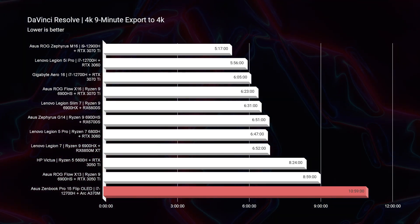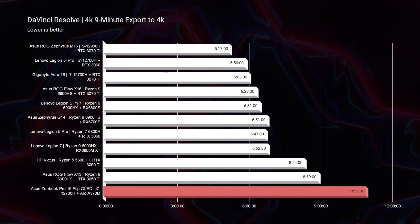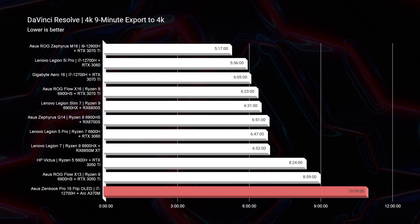Moving on to DaVinci Resolve, we saw a 10 minute 59 second export — not exactly equipped for DaVinci Resolve. Intel will likely continue optimizing for DaVinci Resolve, but it isn't performing well right now — two whole minutes slower than the Asus ROG Flow X13 with the RTX 3050 Ti. The 6K export was over 30 minutes, so while you can play back 6K footage in Premiere Pro with very few drop frames, the export time is substantial. I would not recommend this for extensive 6K video editing.